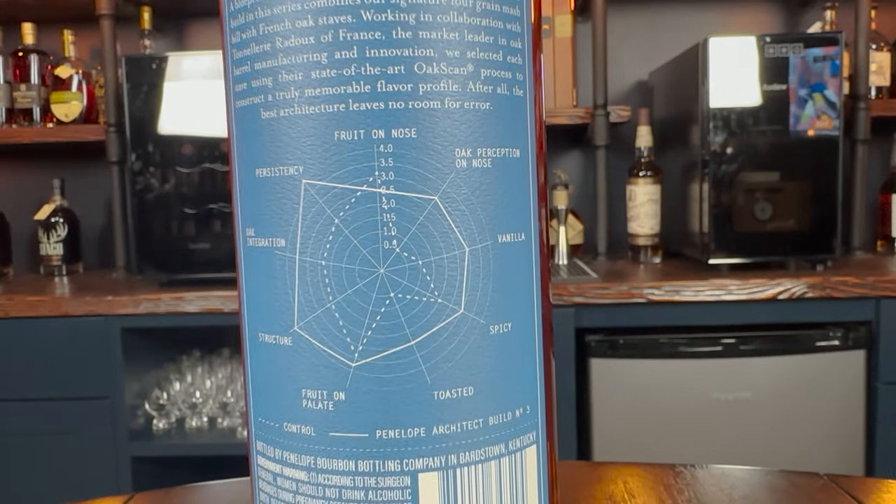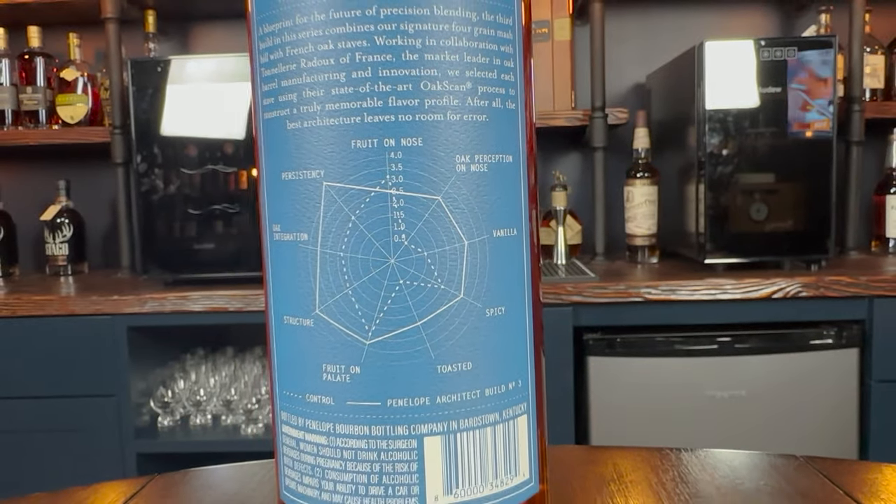There is a very cool little diagram in the back that says this one has more persistency, oak integration, and structure — fruit on the palate, apparently. It's the blueprint from the architect. It's very cool and very clever. And I think that's what has built Penelope up to why MGP bought them.